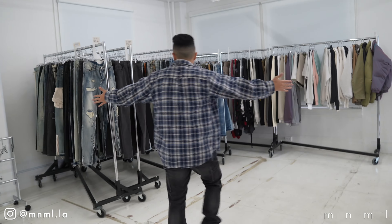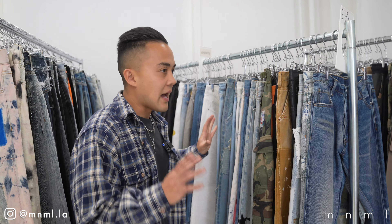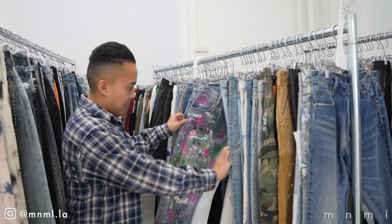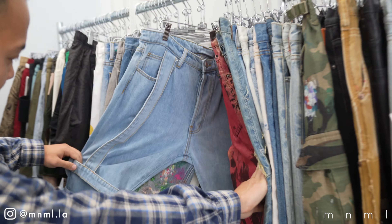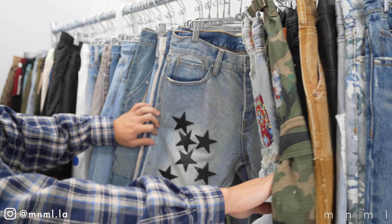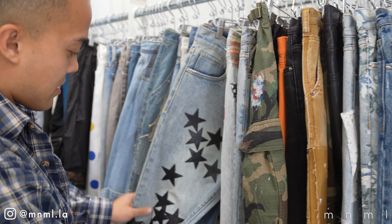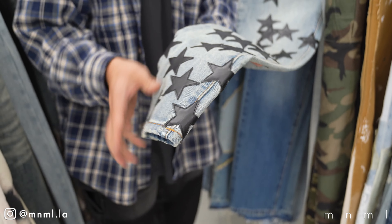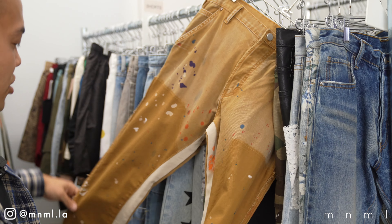Back over to the denim section — they have items that are most likely going into production. You guys are able to see a few different things that MNML is working on, which is a really awesome little behind-the-scenes look. These leather patches are actually really nice leather — so fire.